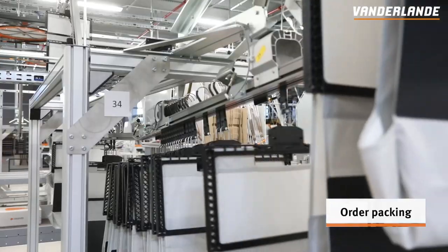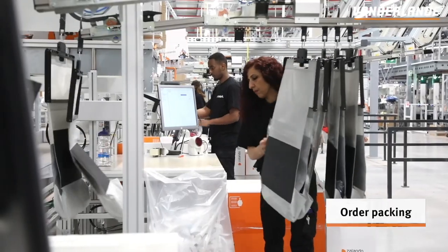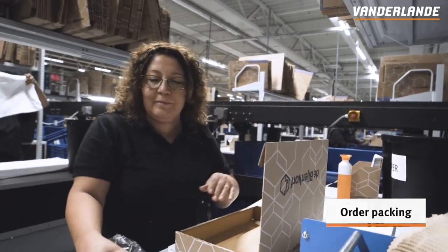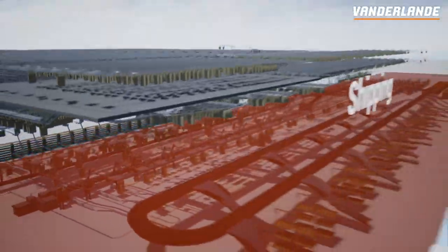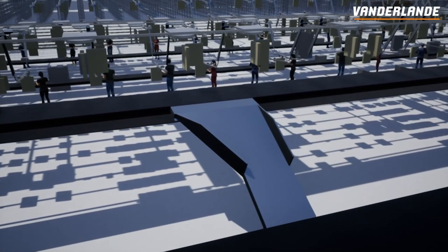After sequencing, orders are sorted to the relevant packing station depending on packing material, order size, brand, value-added services and destination country. Items are then unloaded from the pocket and packed into the order carton. The final step is shipping — all orders are sorted to the correct outbound destination, ready to be sent to the customer.